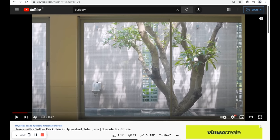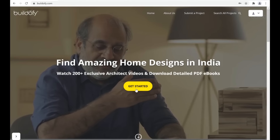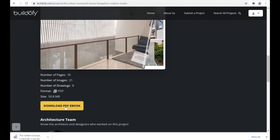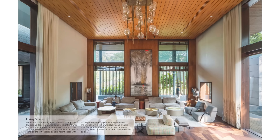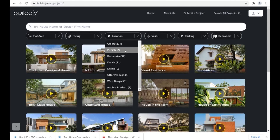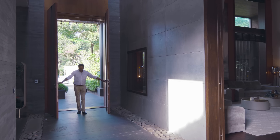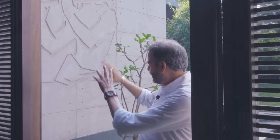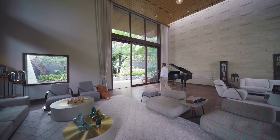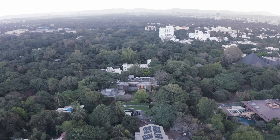If you want to know more about this project, click on the link mentioned in the description below. It will take you to our website buildify.com where you can become a member and download the full PDF ebook including detailed floor plans, section elevations with dimensions, and the material palette. You can also download 200-plus PDF ebooks of houses Pan India. Members also get to watch a premium video of the architect walking through spaces like the double-height entrance passage, the living room with a floating deck, the uniquely designed temple, the sunken courtyard, and more. Till then, I hope you enjoy the video.